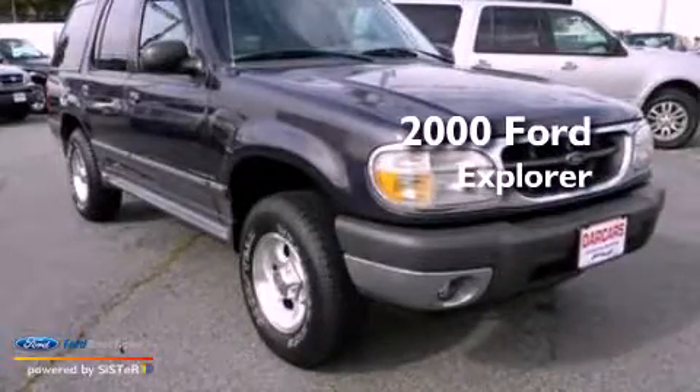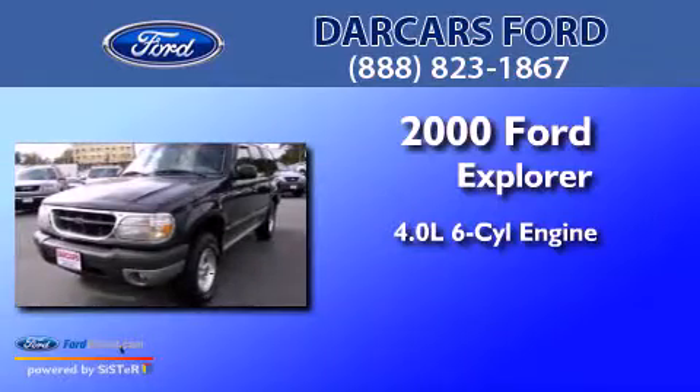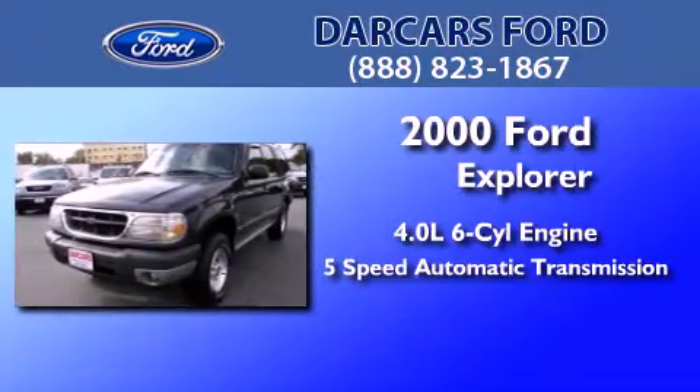This is a 2000 Ford Explorer. It has a 4.0 liter six-cylinder engine, a five-speed automatic transmission, and four-wheel drive.